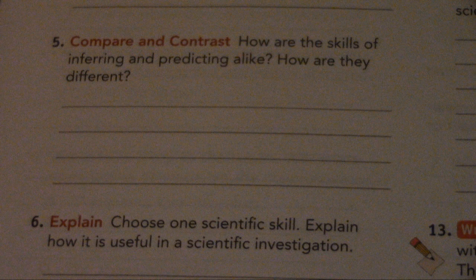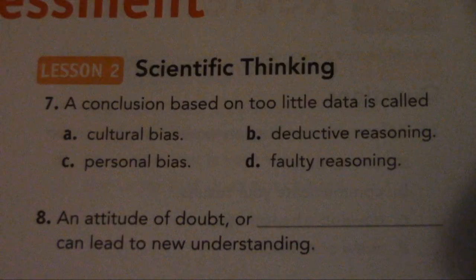Number 6. Explain: Choose one scientific skill. Explain how it is useful in a scientific investigation.